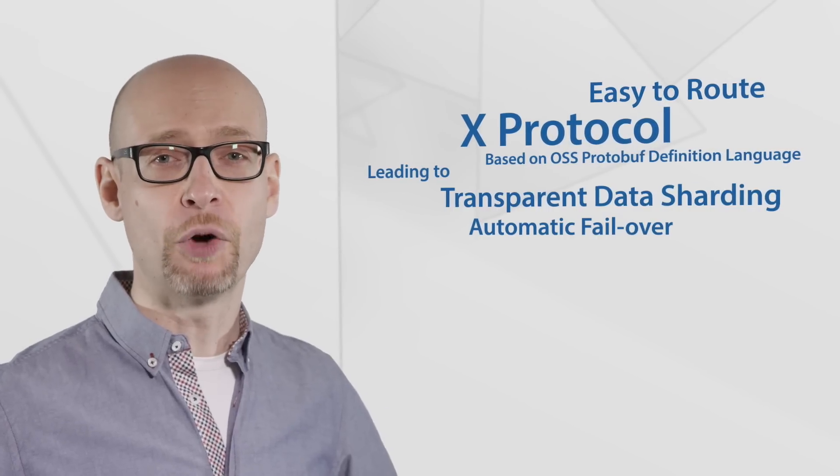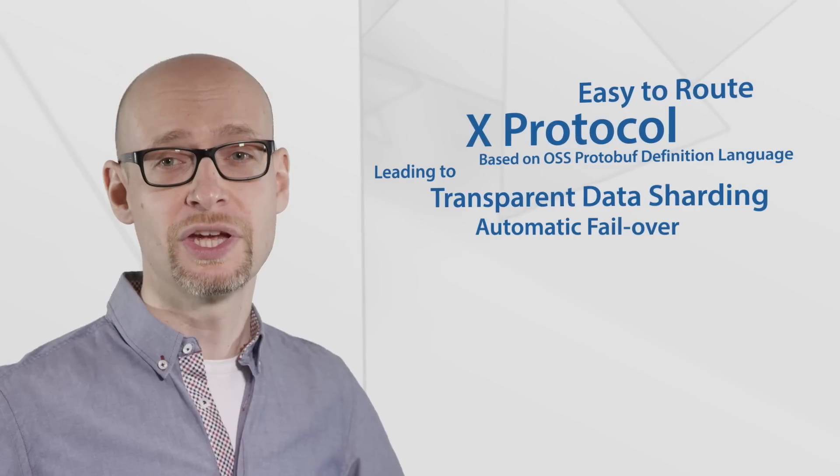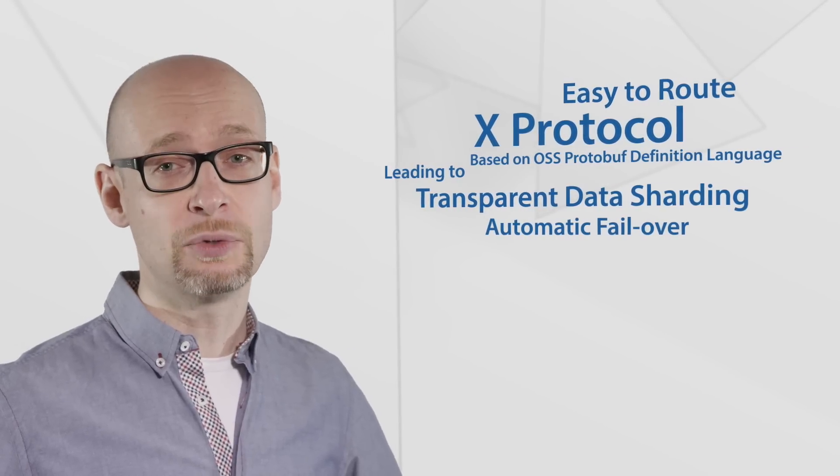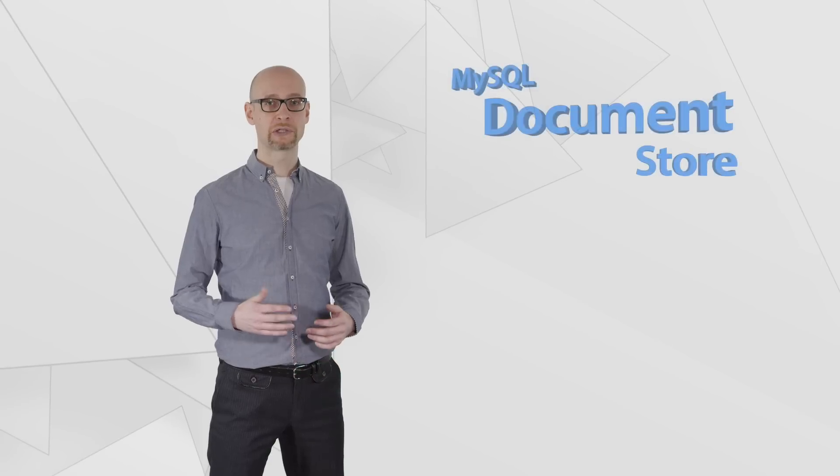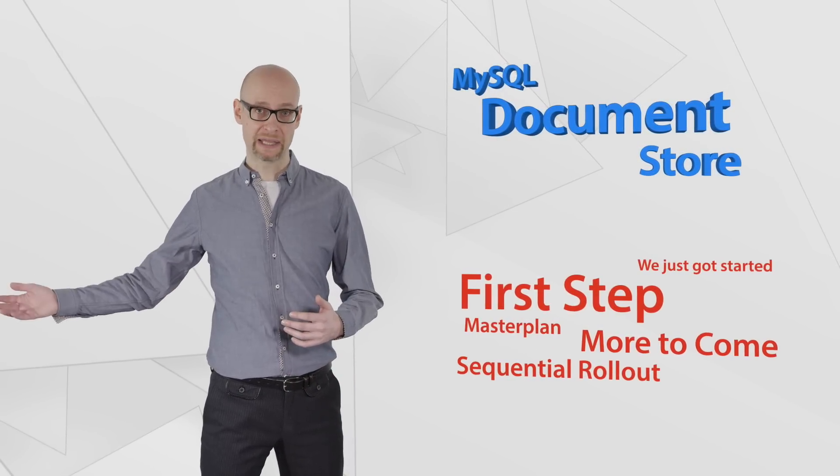It is based on the popular open source protocol definition language, making it easy to route over the network, leading the way to transparent data sharding and more in the future. The MySQL Document Store is the first step in many we have planned.